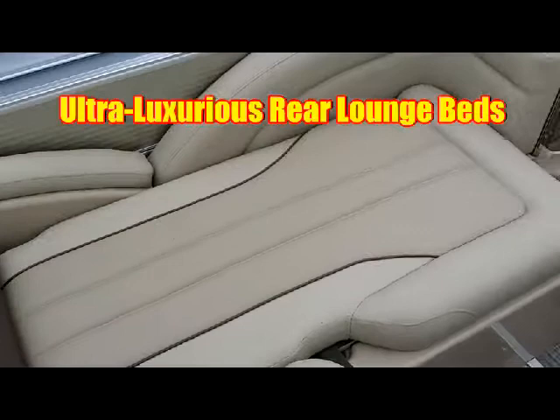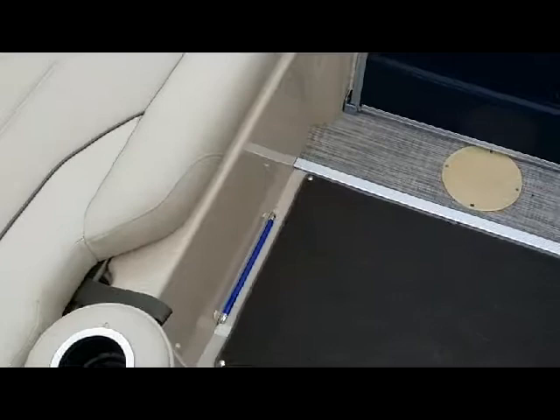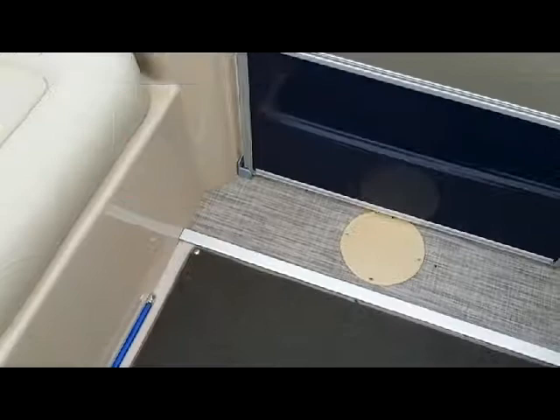Extremely comfortable lounge beds at the rear with storage underneath and lots of cup holders. Over top of vinyl floor with snap-in carpet, LED mood lights, and rear sea weave flooring.